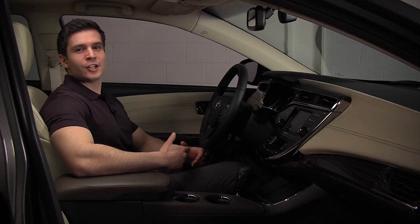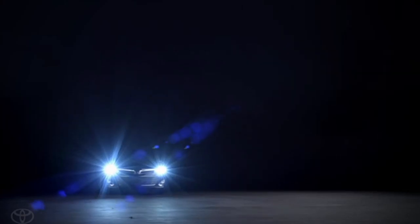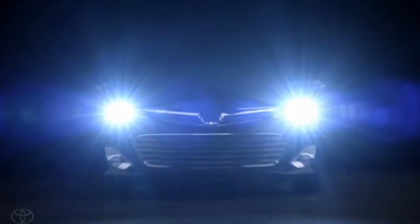As Qi wireless technology becomes more popular, more phone manufacturers begin to make phones with built-in Qi compatibility. Recent launches of built-in Qi-enabled phones include the LG Nexus 4, Nokia Lumia 920, and HTC 8X. The convenience of wireless charging is another feature of the all-new Toyota Avalon.